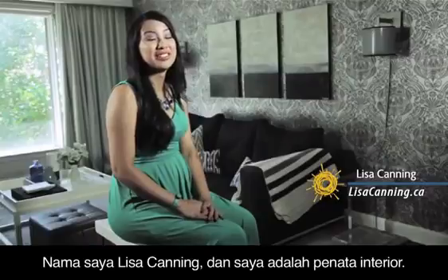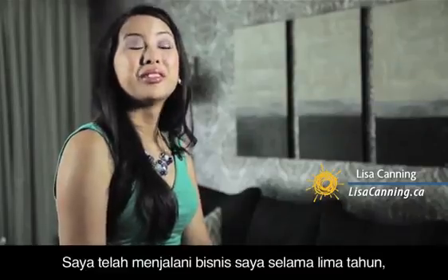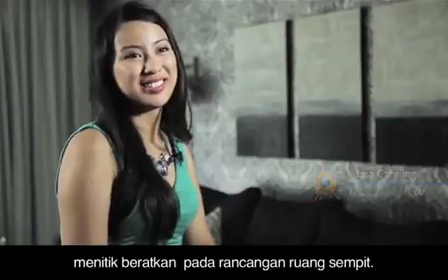My name is Lisa Canning and I'm an interior stylist. I've been running my own business for five years with an emphasis on small space design.